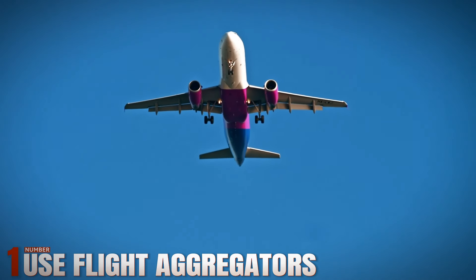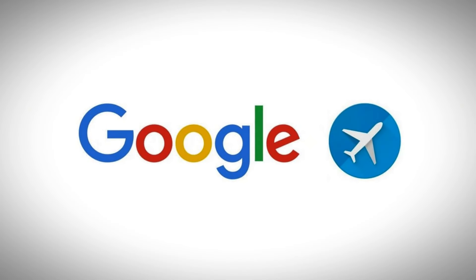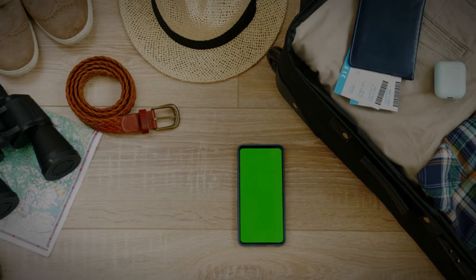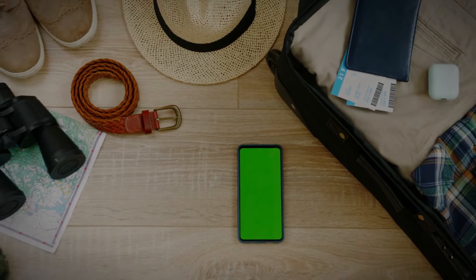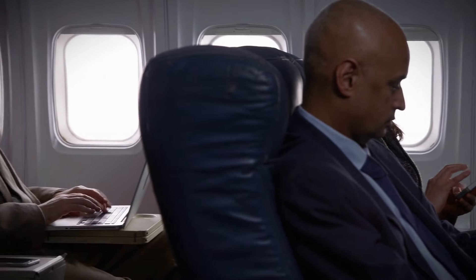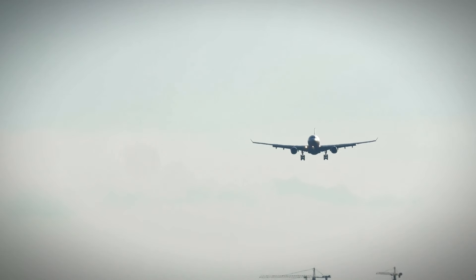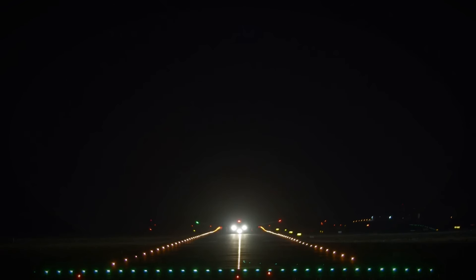Number 1: Use Flight Aggregators. Flight aggregators like Kayak and Google Flights scour multiple airlines and travel websites to find the lowest fares available. These tools provide advanced features such as flexible date searches, price alerts, and comparison options, making it effortless to pinpoint the best deals for your desired destination.